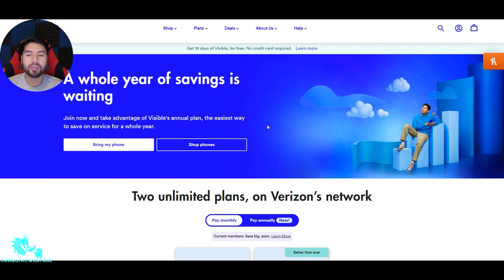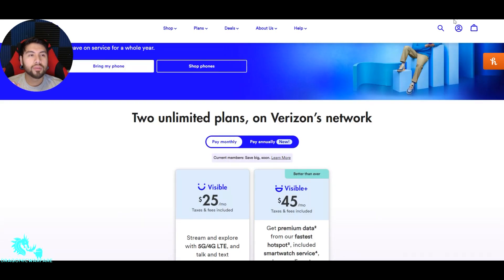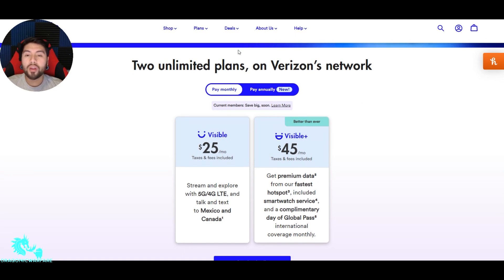Usually, with streaming services, if you buy for one year, it's cheaper than if you pay monthly. It says two unlimited plans on Visible's network. For the annual plan, only new customers can take advantage right now. I believe in May, current customers will be able to take advantage as well — they say 'current customers, save big soon.'